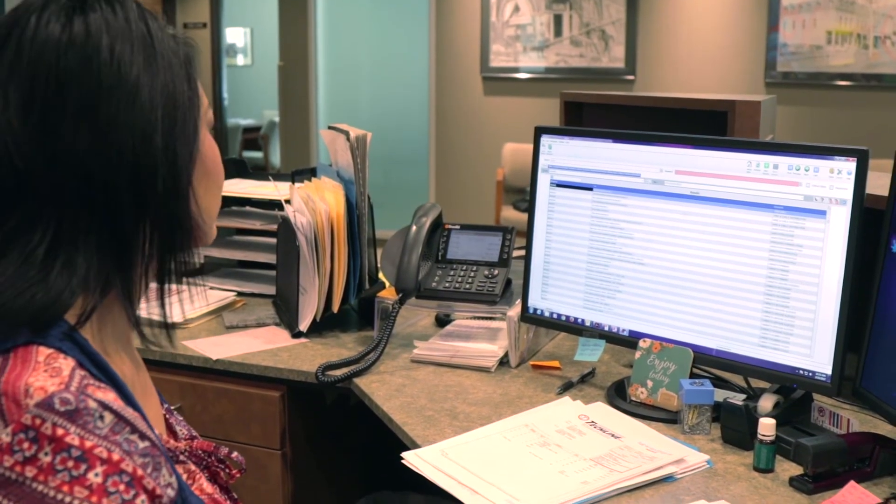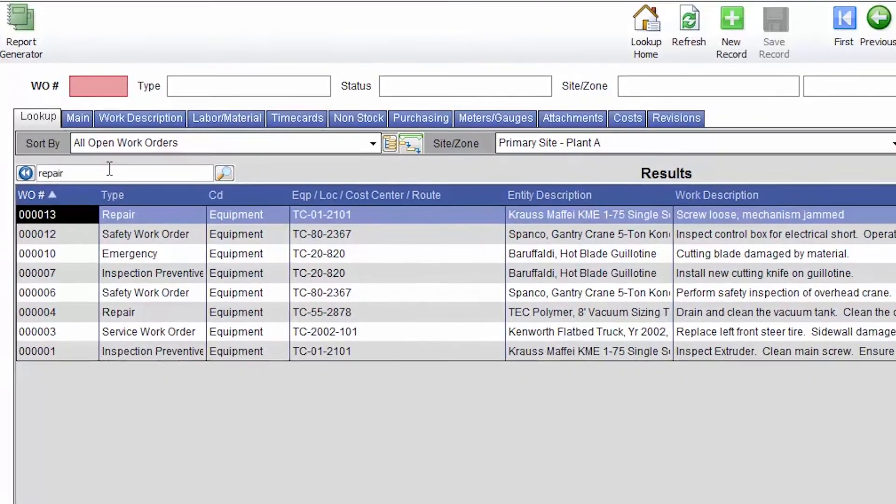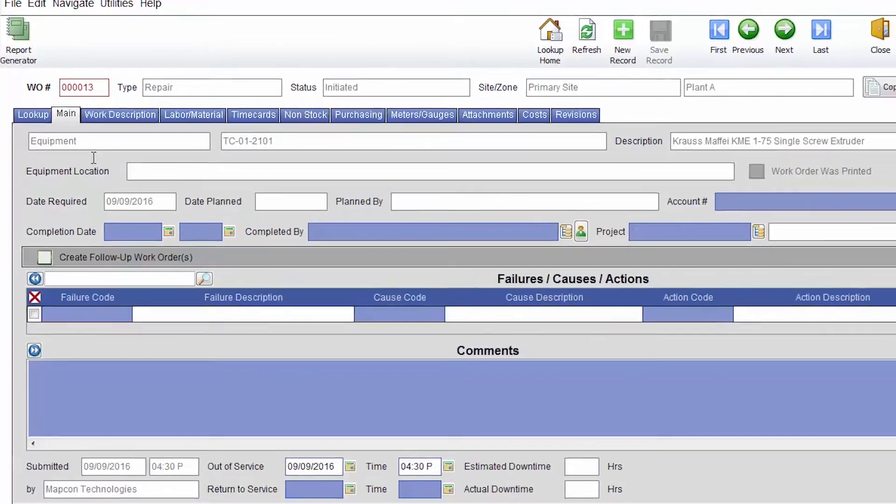The search feature in MAPCON is one of the things that I really like. When we are looking for an address in MAPCON, we can key in the address and it pops right up — we don't have to do a lot of searching. We can also search for the type of issue it might be, like if we were looking for an address that had a low-hanging line or whatever it would be.